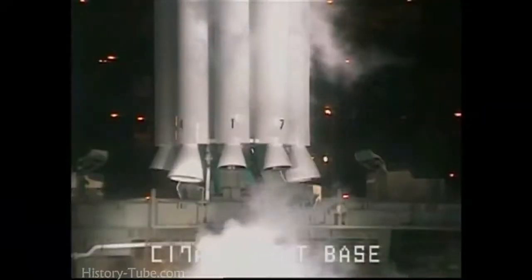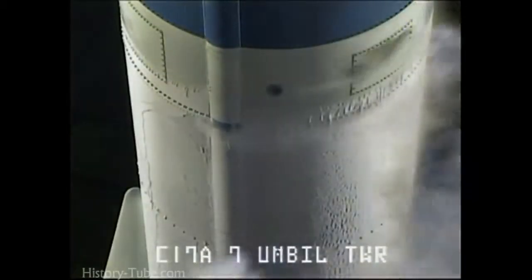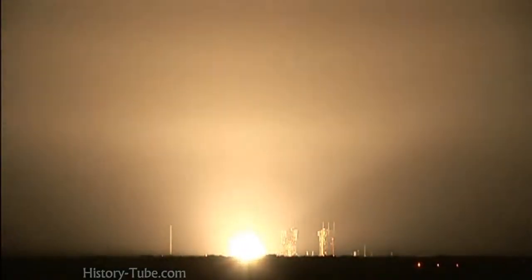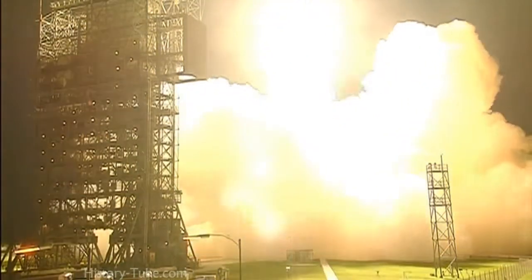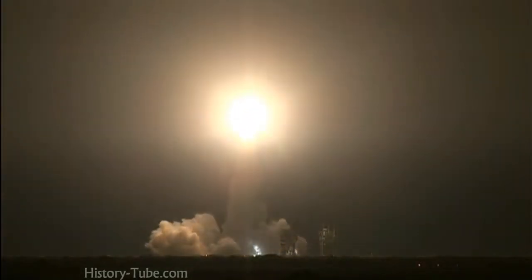7, 6, 5, 4, main engine start. And liftoff of the Delta II rocket with Phoenix, a distant science outpost seeking clues of the evolution of the polar region of Mars.